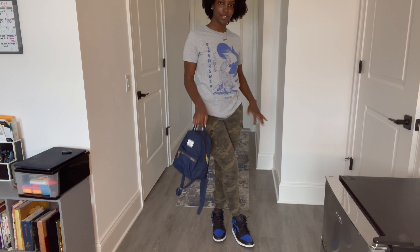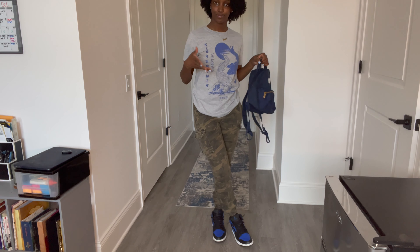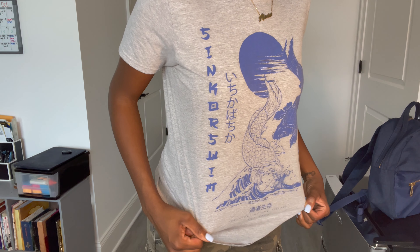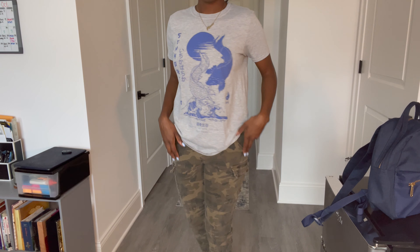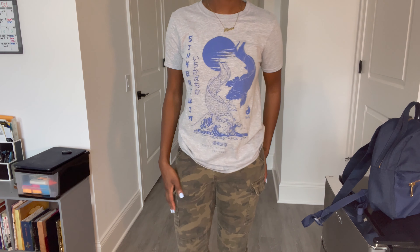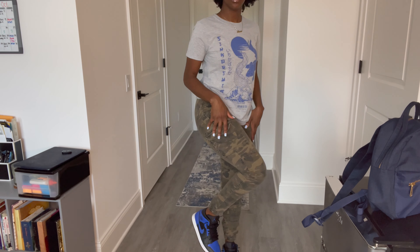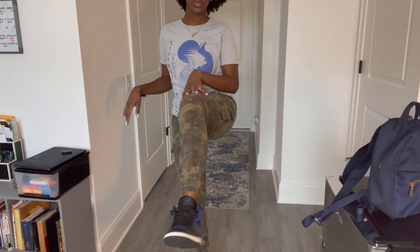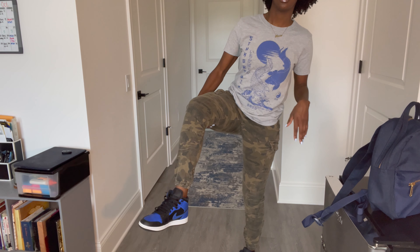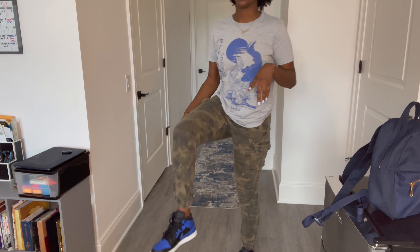It's giving casual fall. The shirt I got from Pretty Little Thing — it's cute and it's blue. The pants I got from Fashion Nova, and then the shoes, my Ones, I got from either GOAT or StockX, I'm not sure which one.